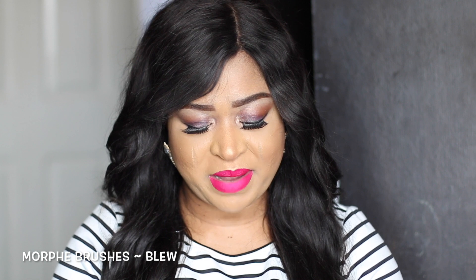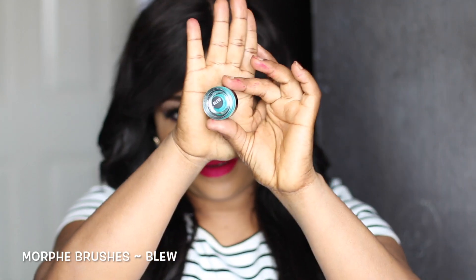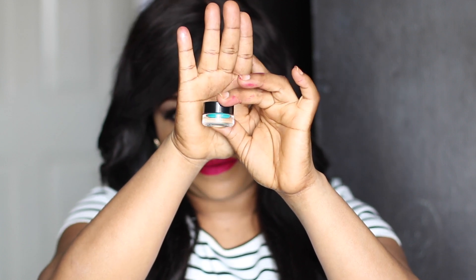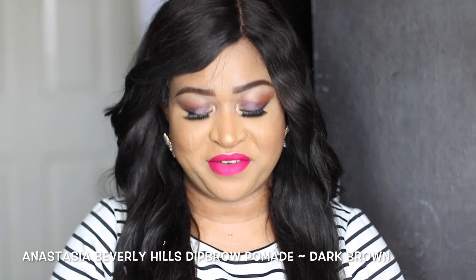The next product I'm going to be showing you guys is by Morphe Brushes — it's called the Morphe Brushes cream eyeshadow in the shade Blue. I really like this eyeshadow color because it has a very beautiful shift to it — look at that! I don't think the camera is doing it justice; this is very beautiful in real life. It's in the shade blue.